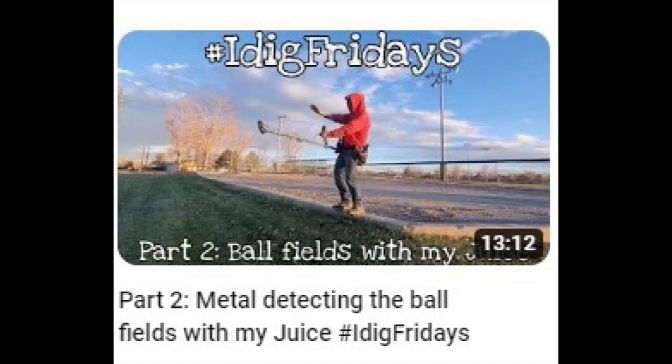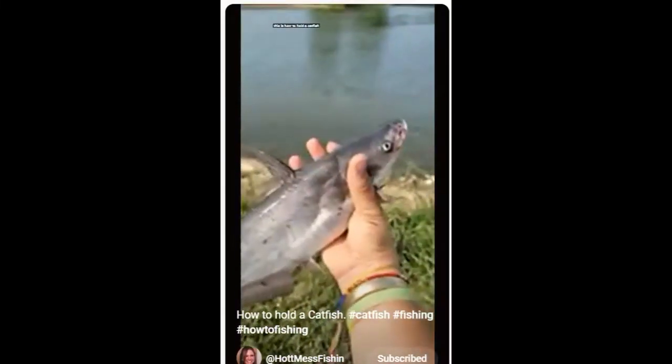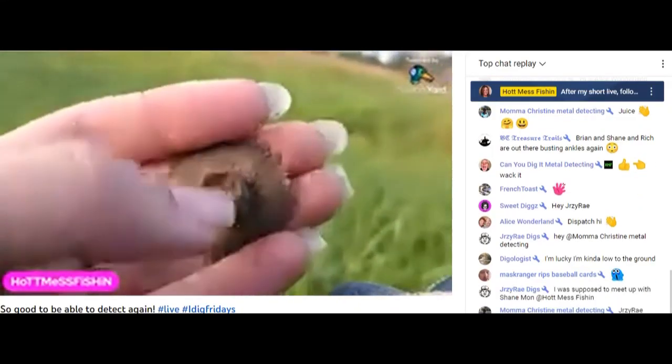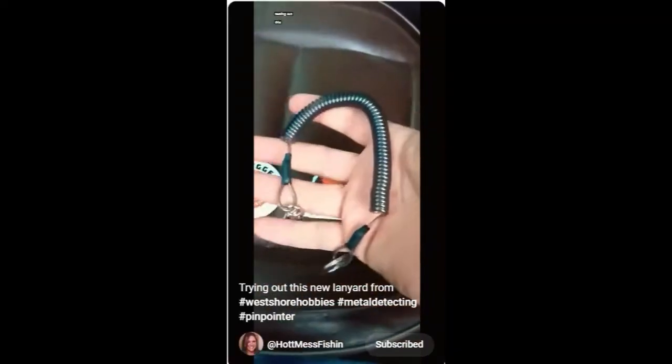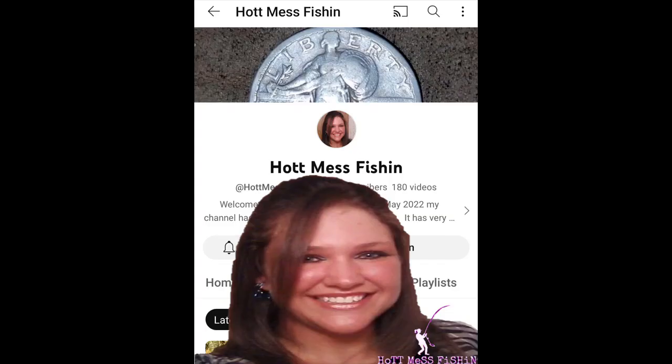Hot Mess Fishing doesn't just fish the dirt though. This is how to hold a catfish - she even live streams it. It's cool fun. So if you like magnet fishing, digging and detecting, or even just plain old rods and reels, you'll find something to love on Hot Mess Fishing.